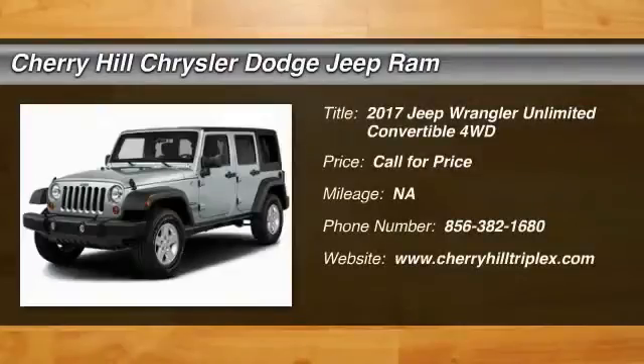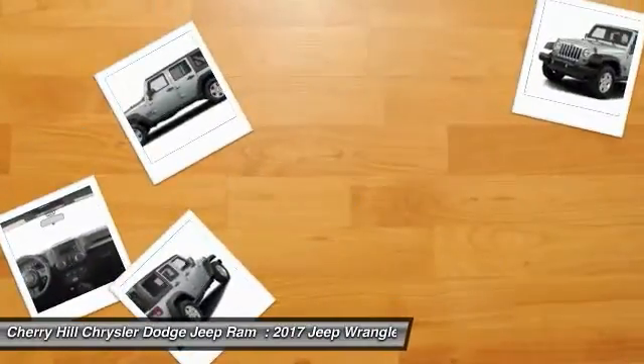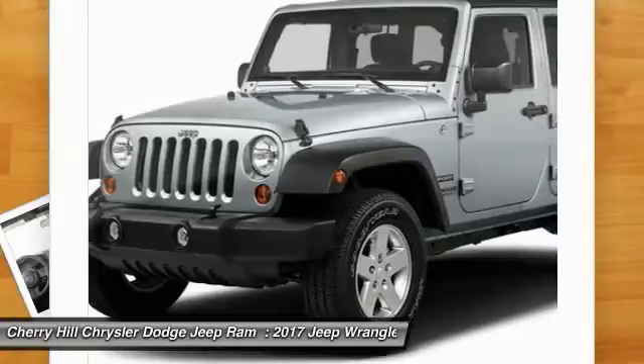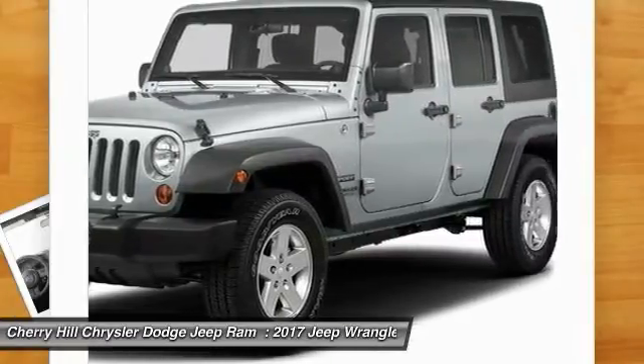Stop by and take a look at the 2017 Wrangler. Few vehicles are better off-road than a Jeep Wrangler. This is the one that started it all — traceable to the original Jeep, the Wrangler is the very symbol of off-road capability.